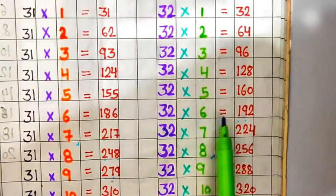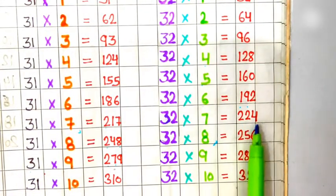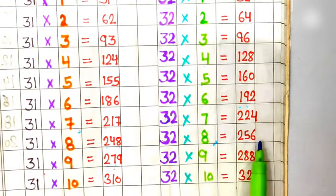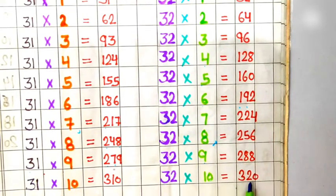32 sixes are 192, 32 sevens are 224, 32 eights are 256, 32 nines are 288, 32 tens are 320.